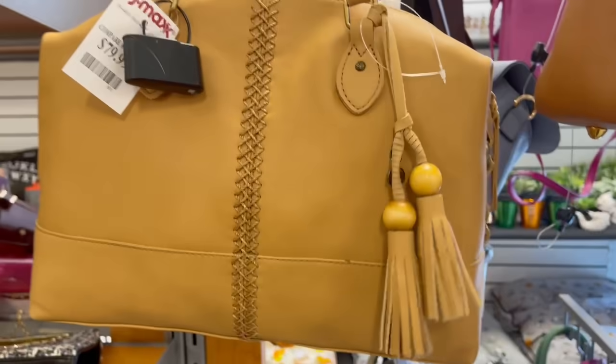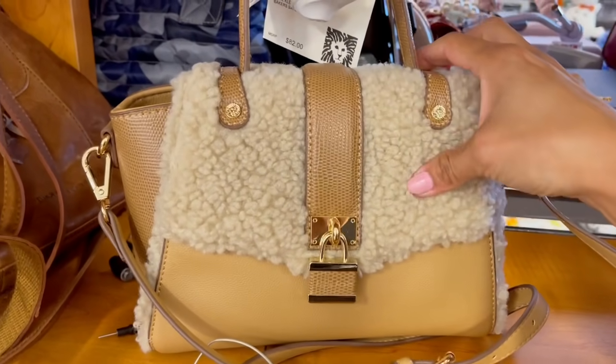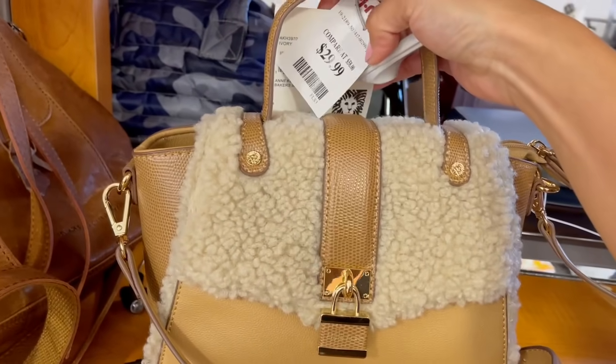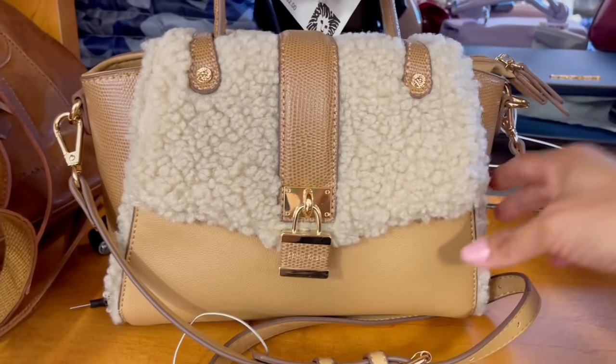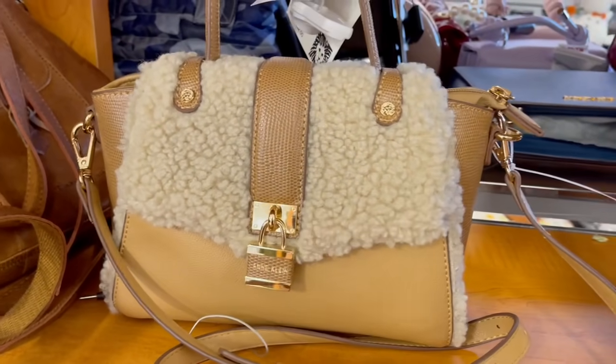Muy, muy bonita. La mujer ya tiene rato que le traigo ganas a esta bolsa. Se me hace tan de invierno, tan especial. Es Anne Klein y piden $30 por ella. Ya la habíamos visto pero sí se las quería mostrar, está tan bonita y aquí sigue.